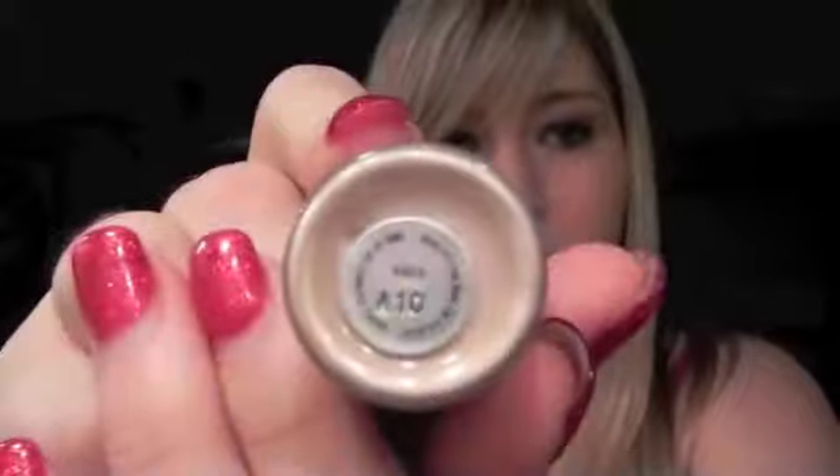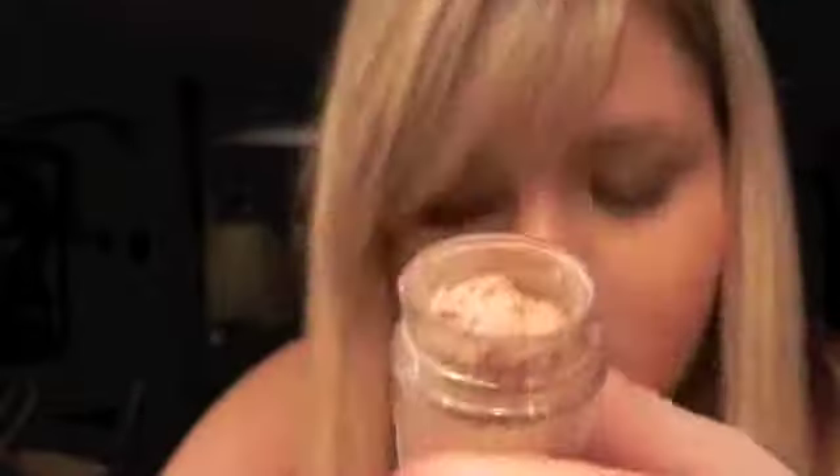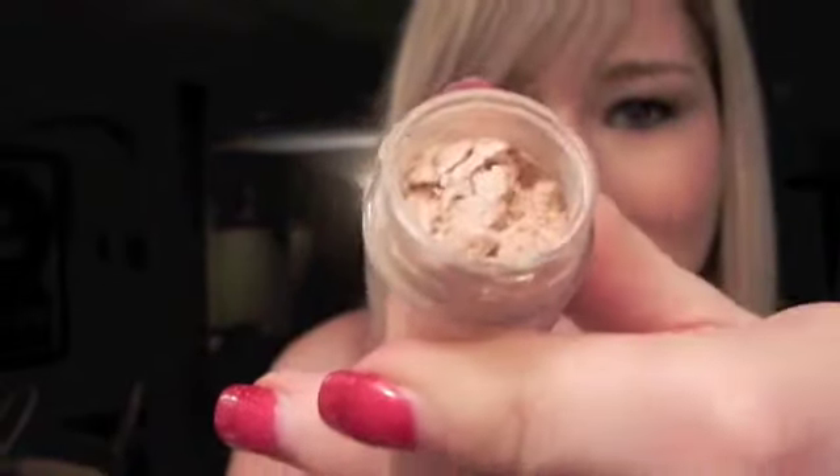Sometimes I wear this blush with my favorite MAC pigment, which is called 'Naked.' It's the little MAC pigment pot. It's a really shiny, really pretty gold that kind of blends in with your skin. That's why I bought it, and so far it's been my favorite pigment from MAC.